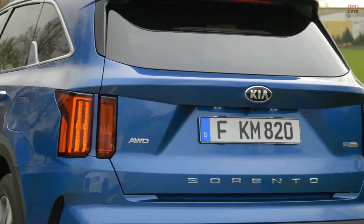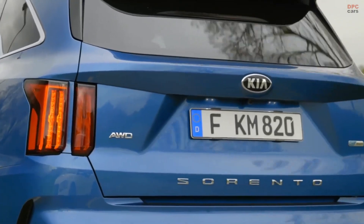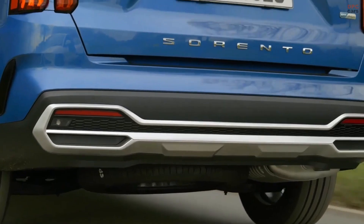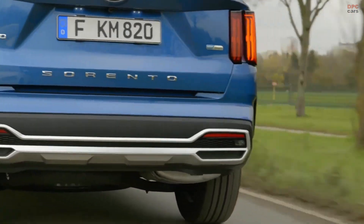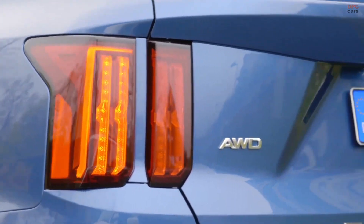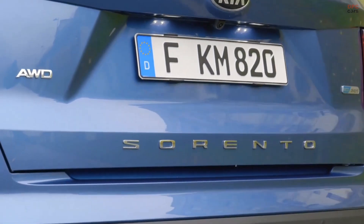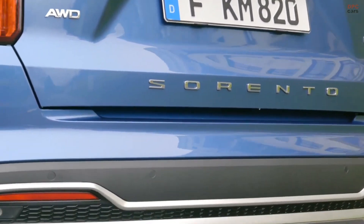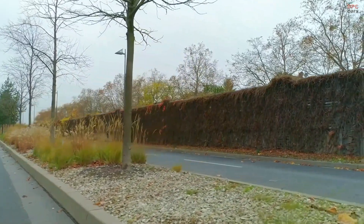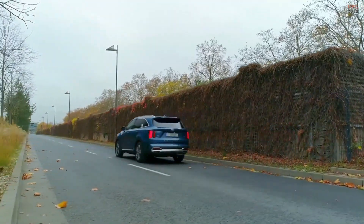Next year, Kia will launch the Sorento plug-in hybrid, delivering 261 horsepower and an estimated 29 miles of all-electric range. The turbocharged hybrid and plug-in hybrid options give you the best of both worlds: great driving performance with reduced environmental impact and lower operating costs. All models are equipped with a drive mode system to maximize performance, and Sorento's available all-wheel drive with snow mode is ready to go anywhere.